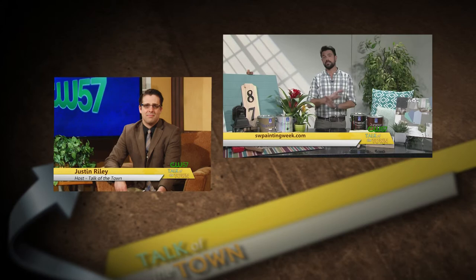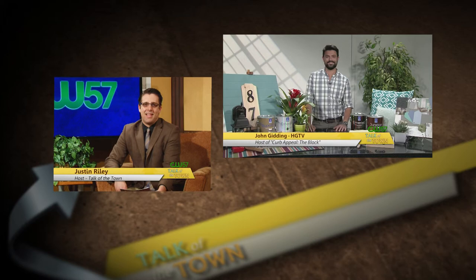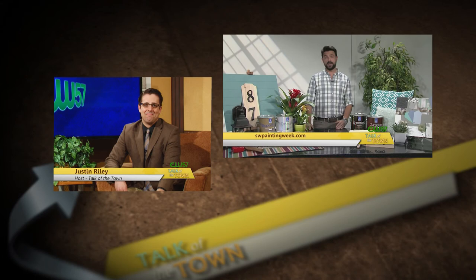HGTV's John Gidding joined us on the line. Thank you so much for the information and tips today, John. You're welcome. And for more tips and a compilation of everything I've told you, go to swpaintingweek.com. Absolutely — you have a great day and we'll be right back with more Talk of the Town.